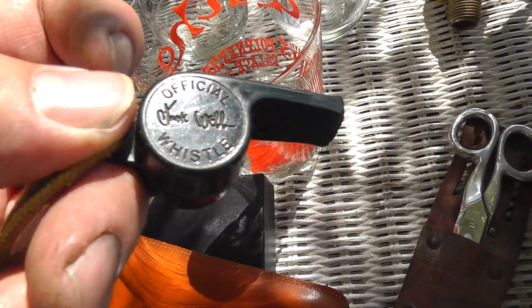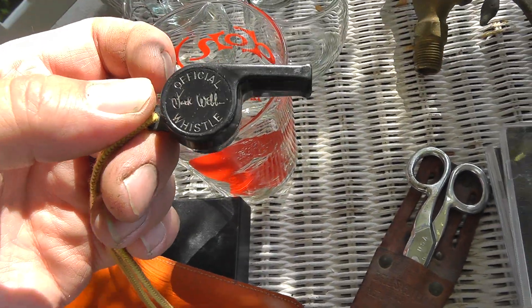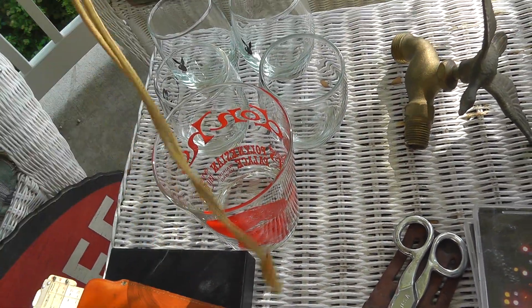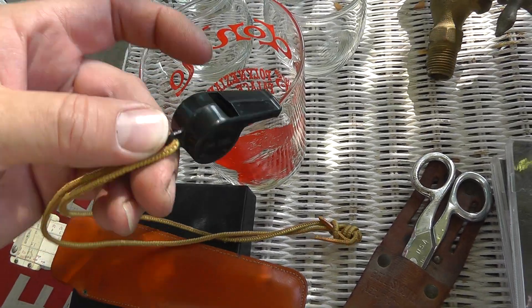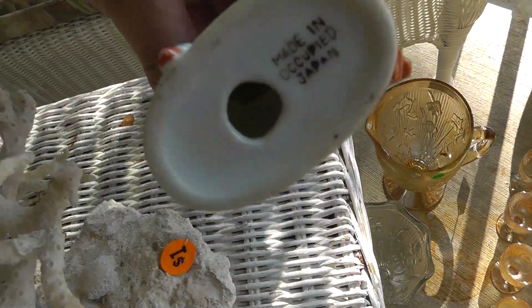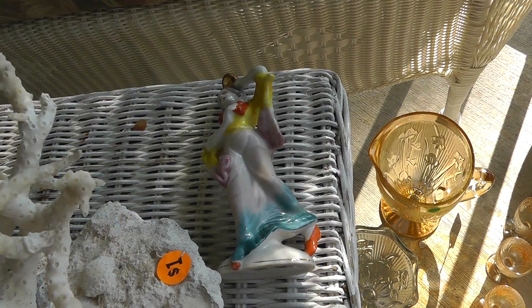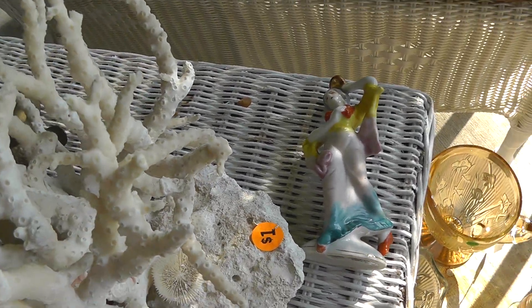This is pretty cool — check it out. Official Jack Webb Whistle, Dragnet. Got that for three dollars, and that is about a twenty, twenty-five dollar whistle. Piece of Occupied Japan, got that for fifty cents — probably a ten dollar piece.